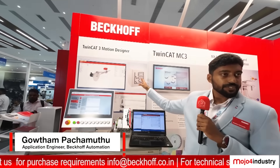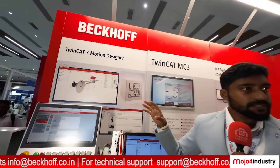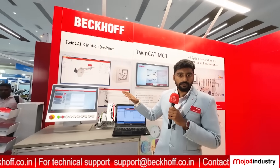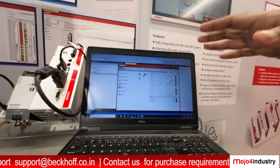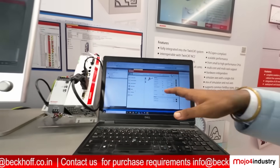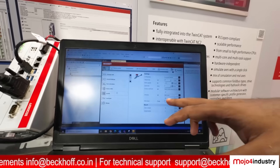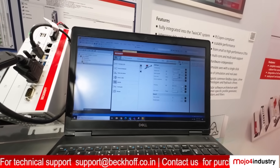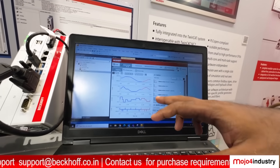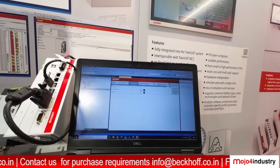Today we are going to look at our TwinCAT 3 Motion Designer. Every control system has its own accuracy and design considerations, but before that comes product selection — selecting the perfect servo is the key. We have our own software; it's an independent tool that doesn't require TwinCAT to run and can be installed directly from our website. You can select the type of application, the load, the torque, and whether a brake or gear is required. Based on this, it creates a motion profile, calculates the required torque and tension, and selects the perfect servo drive for you.